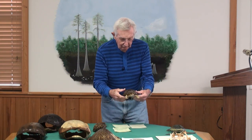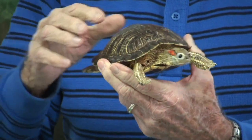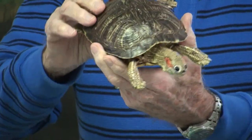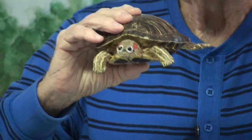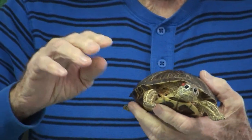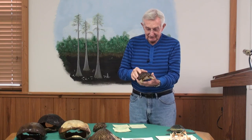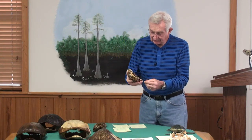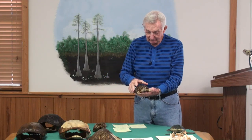This is called a red-eared turtle, named for the large red spot on its head. The red-eared turtle is unique because this turtle builds her nest in the side of a gator's nest — what better protection could she ask for? She's also a pond slider just like that one.